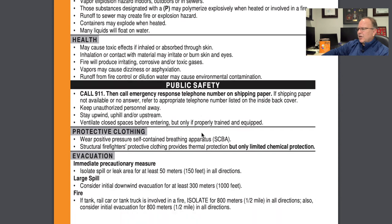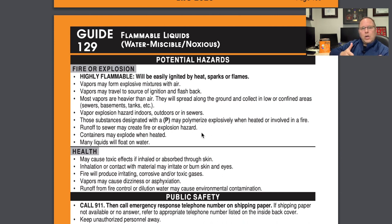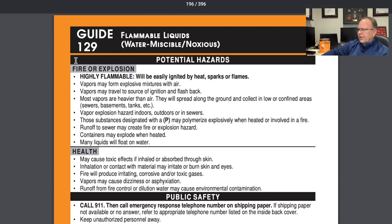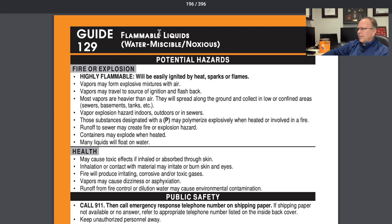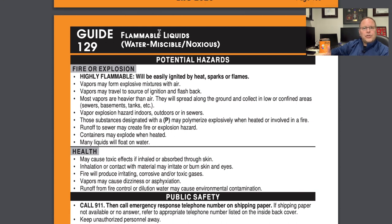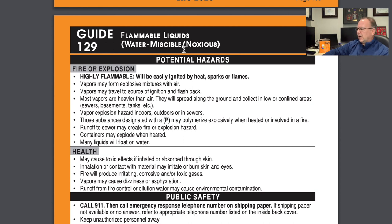Join me on guide number 129, which starts on page 194. From the yellow pages with ID number 1219, or from the blue pages for isopropyl alcohol, both sent us to guide 129. Right up at the top there's a general description of the material. Isopropyl alcohol is a flammable liquid — it's water miscible, meaning it will mix with water, and it produces noxious fumes that could potentially alter your level of consciousness if inhaled.